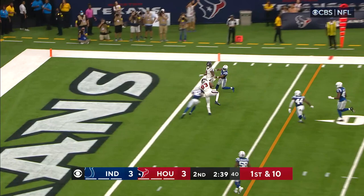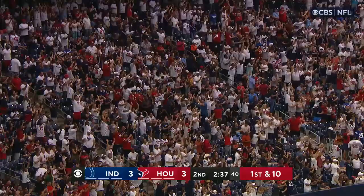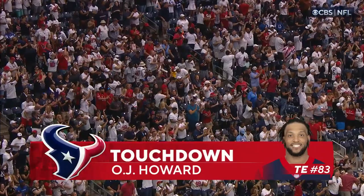Cooks to the near side. Mills looking toward the end zone — pass is complete. Touchdown, Texans! O.J. Howard, the veteran, just signed this week. O.J. Howard surprised everyone.